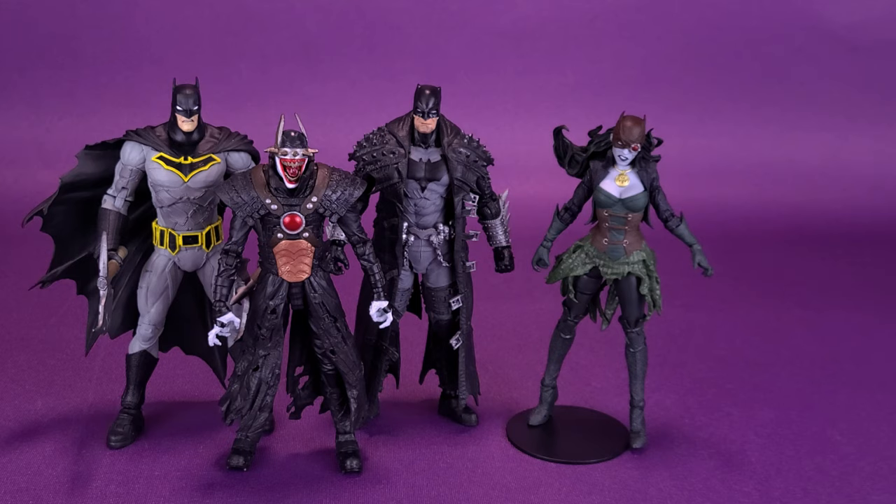All great-looking figures, all different in their own sense — different costumes, different designs, different cowls — but you can see they're really super cool figures produced from the folks over at McFarlane Toys.